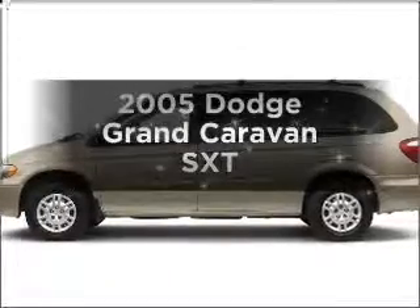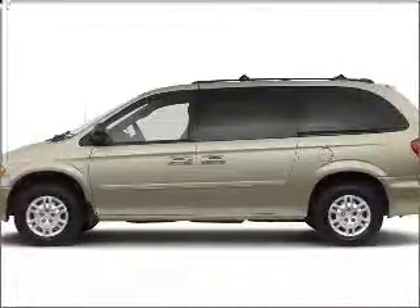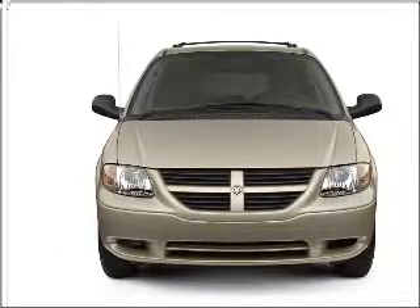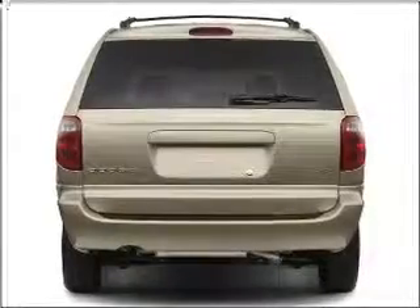Imagine yourself in this 2005 Dodge Grand Caravan. This is the set of wheels you've been looking for, with a solid 6-cylinder engine connected to a smooth shifting automatic transmission.